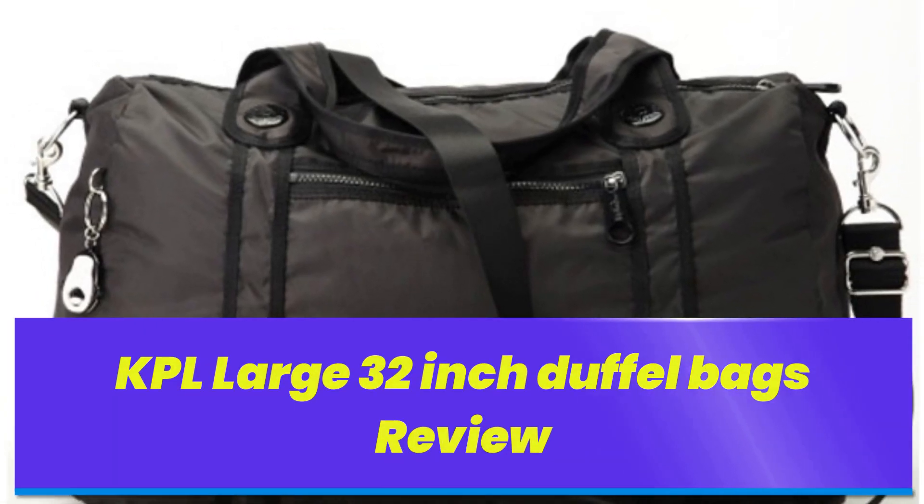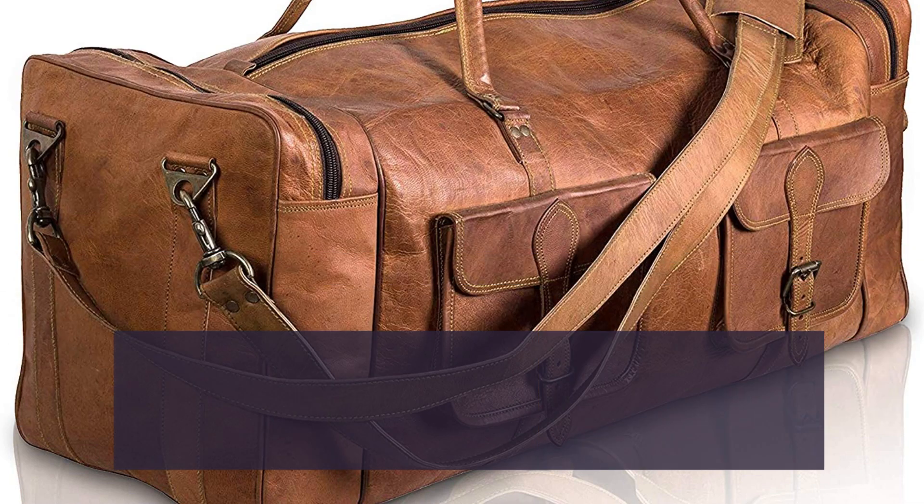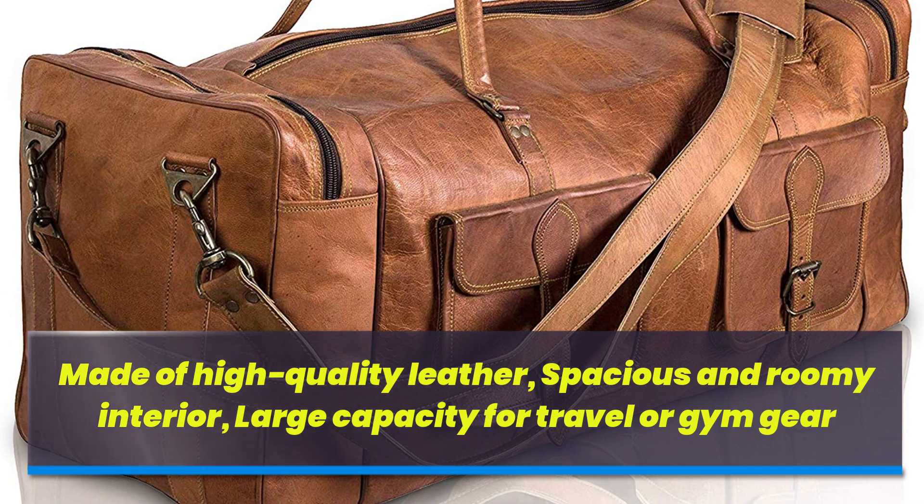KPL Large 32-inch Duffel Bags Review. Made of high-quality leather, spacious and roomy interior, with large capacity for travel or gym gear.